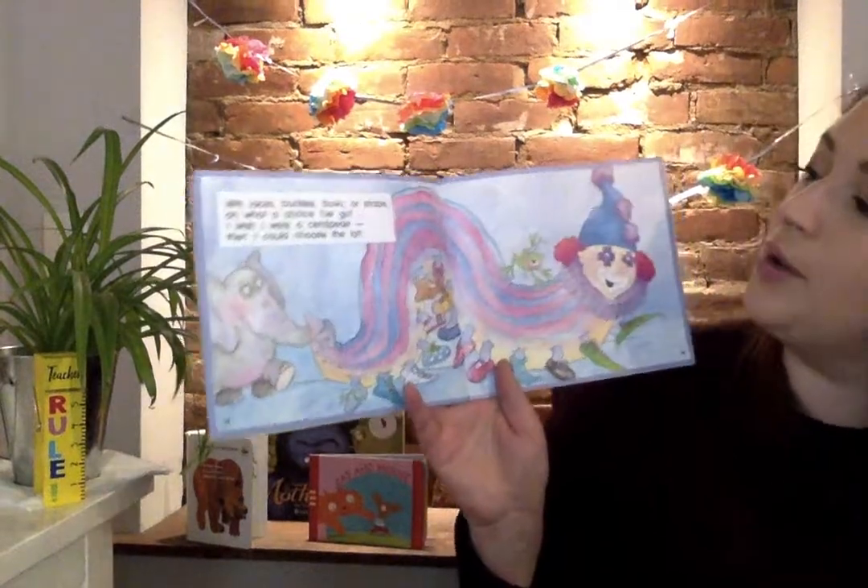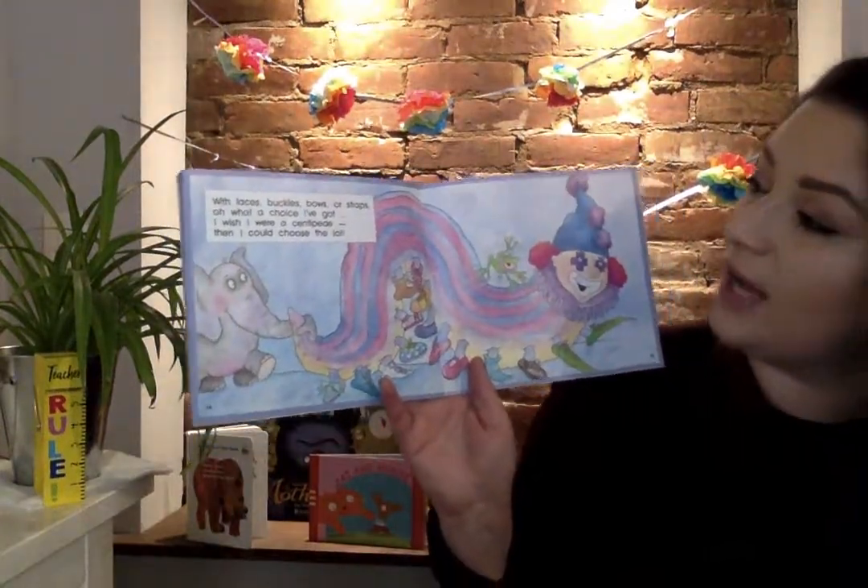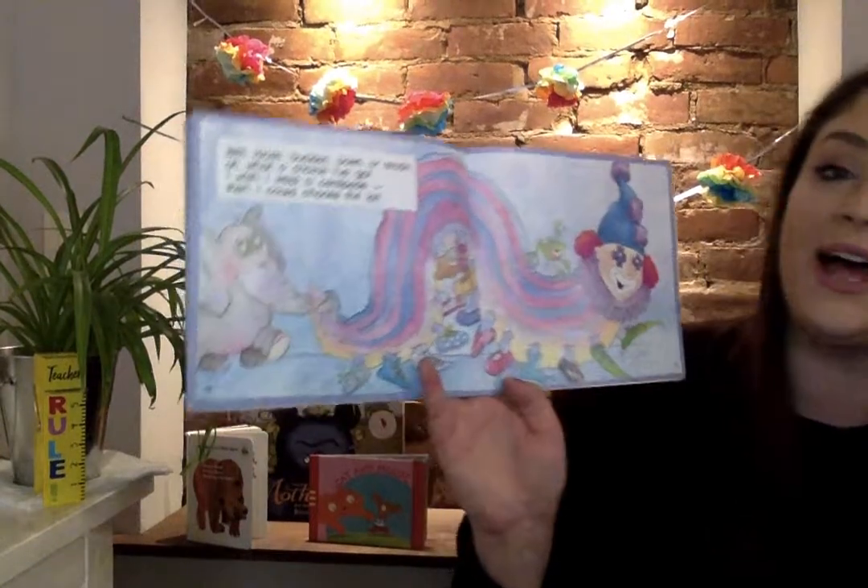With laces, buckles, bows, or straps? Oh, what a choice I've got. I wish I were a centipede. Then I could choose a lot.